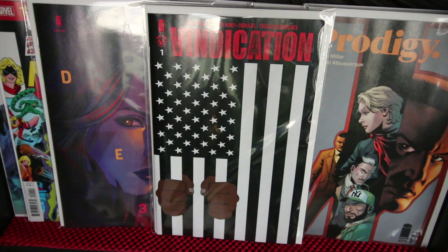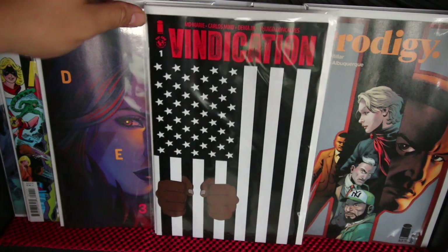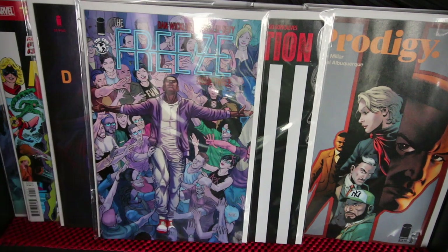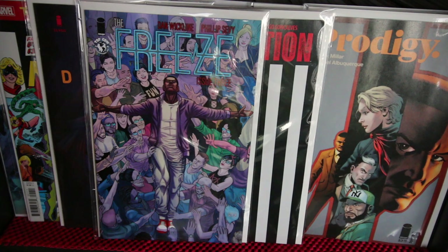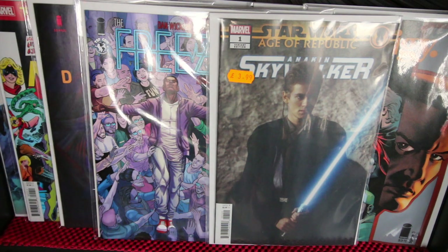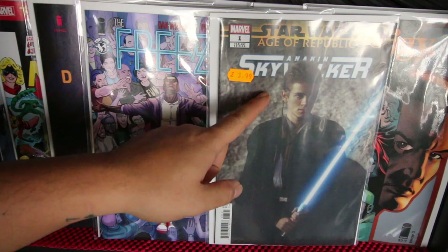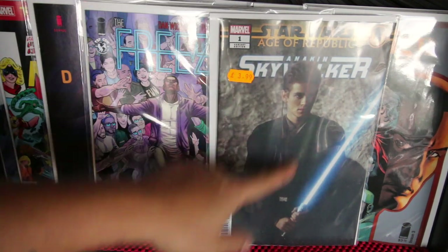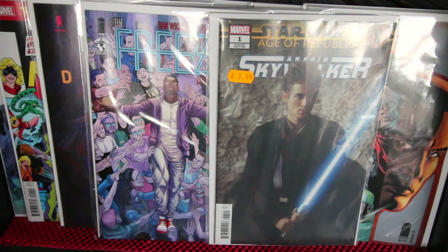Vindication from Top Cow/Image — I only have the one cover for that. The Freeze continues to be a cool book — get it, see what I did there. Star Wars: Age of Republic — they've been doing a lot of one-shots. This is the variant so it's a bit more expensive than the normal price of $3.99.